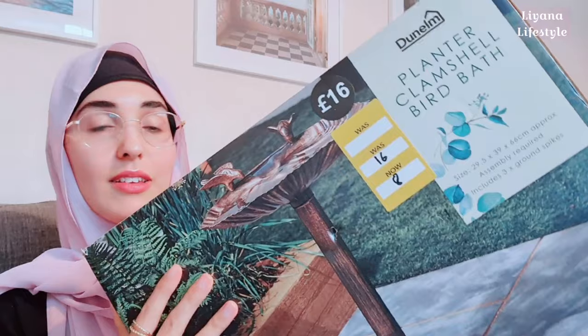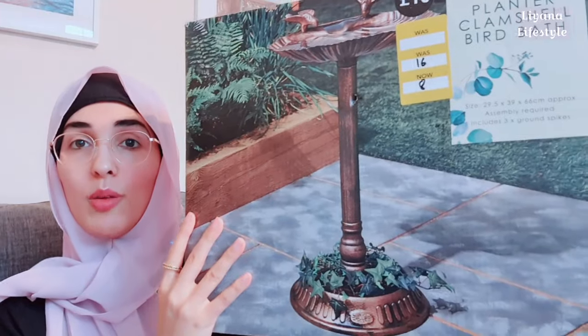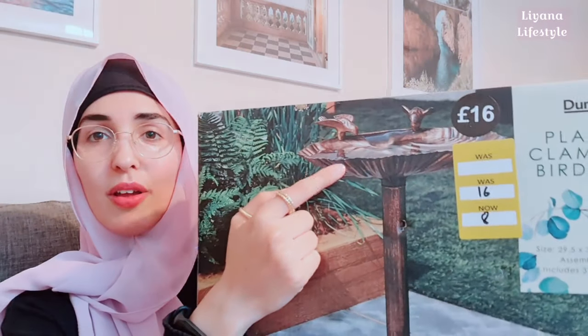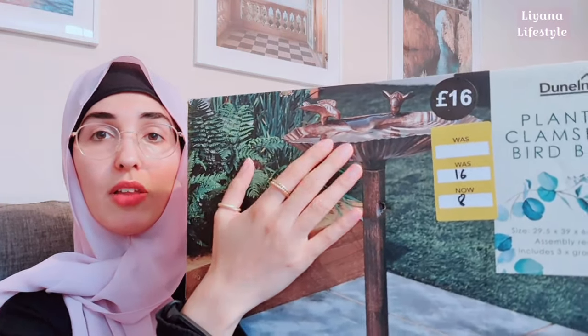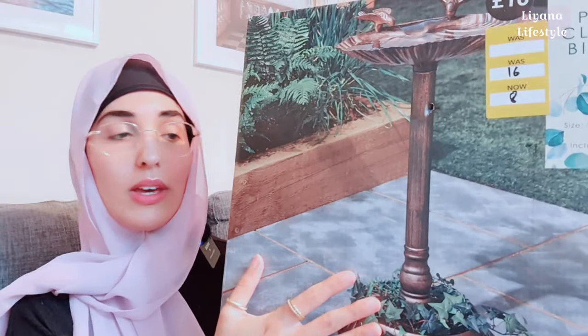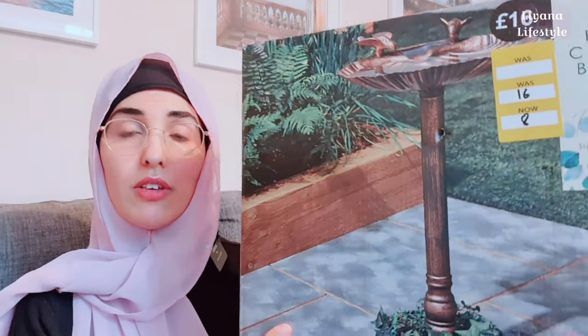They had a sale on and I got this, which was initially sixteen pounds, and I got it for eight pounds. You can use it for feeding birds and squirrels — it's not meant to be on the floor. You can put plants or stones in it to weigh it down, or they do pegs to put it in the ground. I got my sister one as well — the prices were too good. I also got this owl because I love owls and it's really nice for autumn — originally five pounds, I got it for two fifty.